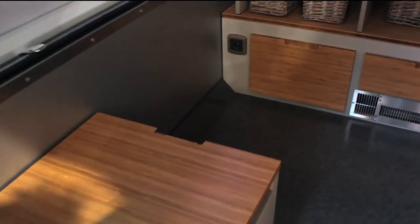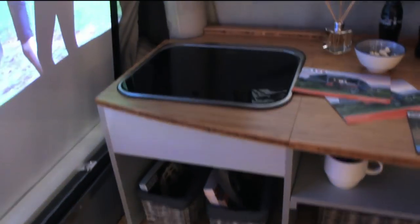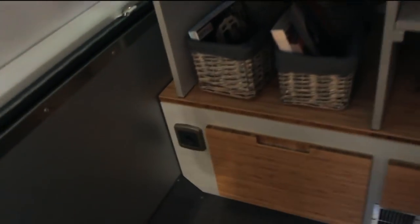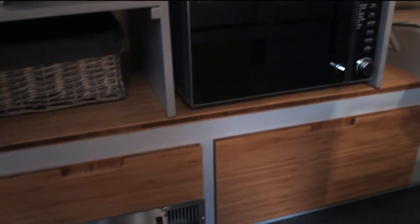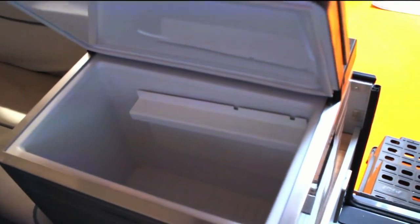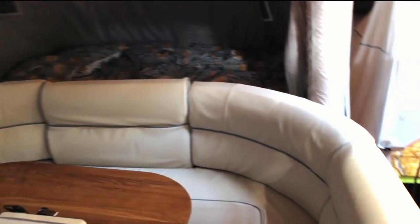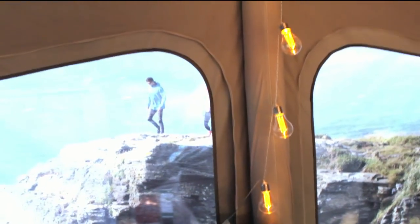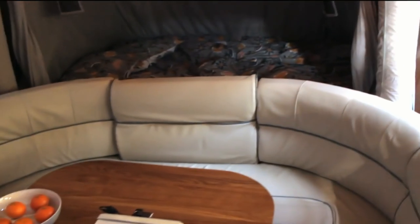Inside they're well equipped — we've got a toilet just here, a sink, blown air heating, microwave, two-burner hob, fridge, and wrap-around leather seating. I do really like these lights. There are plenty of windows and also up in the roof as well — you can unzip these and there's a nice skylight up there, great for stargazing.